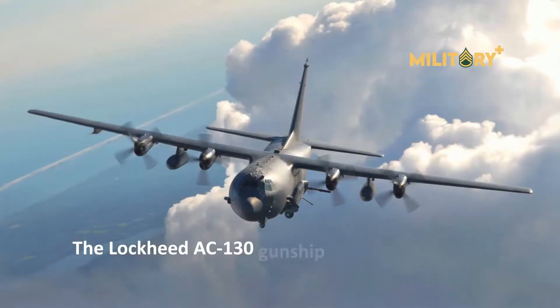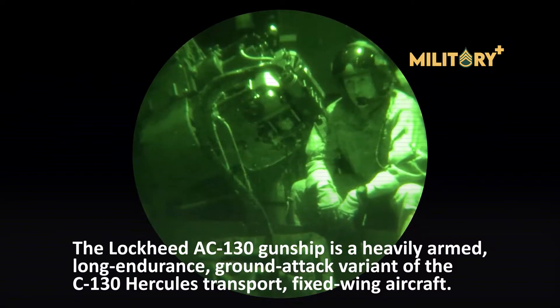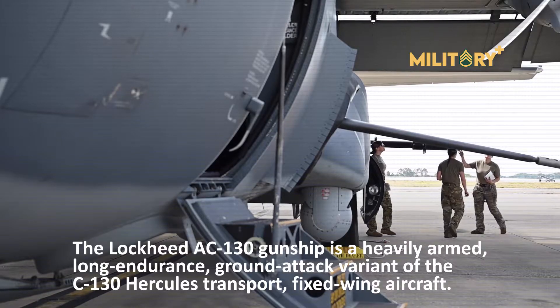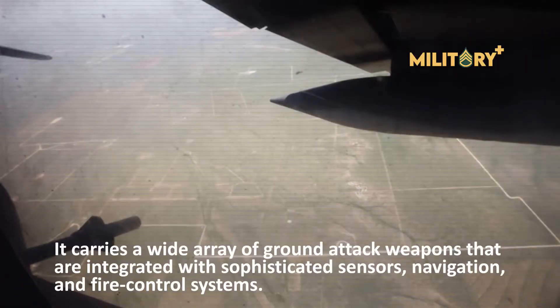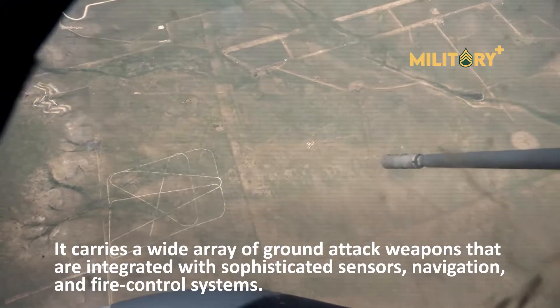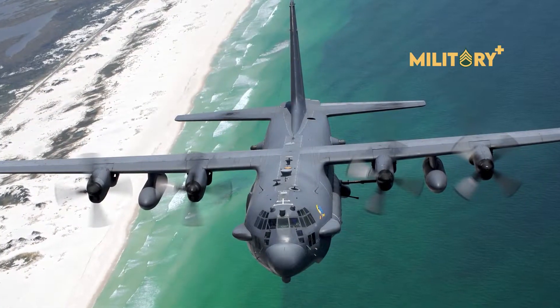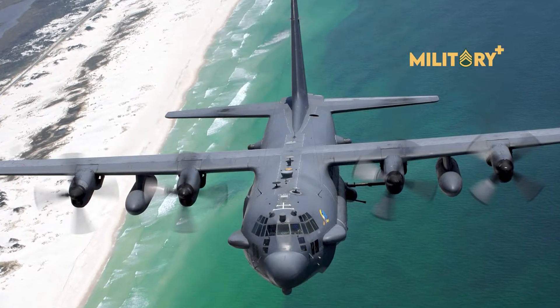The Lockheed AC-130 gunship is a heavily armed, long-endurance, ground-attack variant of the C-130 Hercules transport fixed-wing aircraft. It carries a wide array of ground-attack weapons that are integrated with sophisticated sensors, navigation, and fire control systems. The AC-130 has an unpressurized cabin, with the weaponry mounted to fire from the port side of the fuselage.